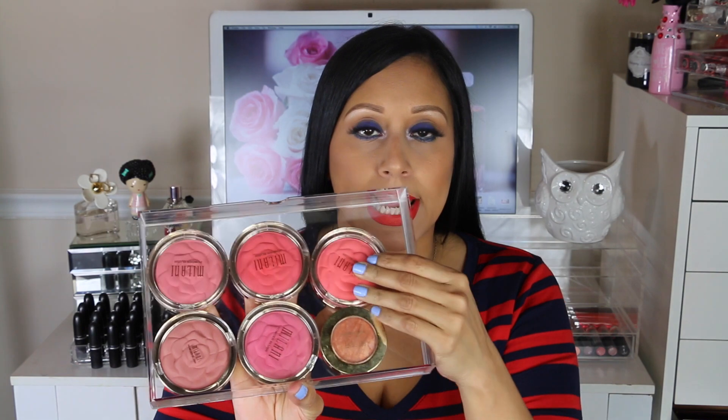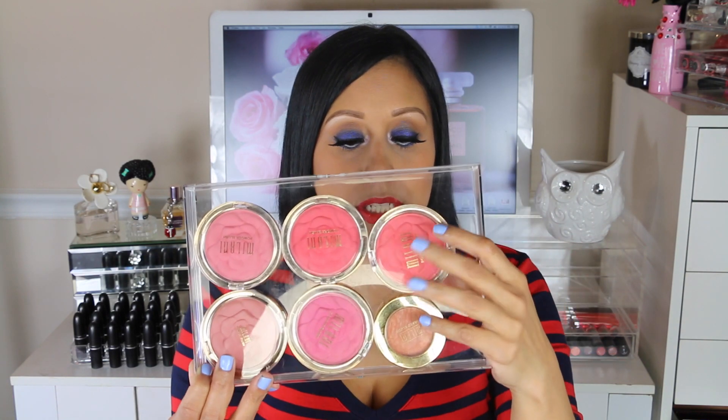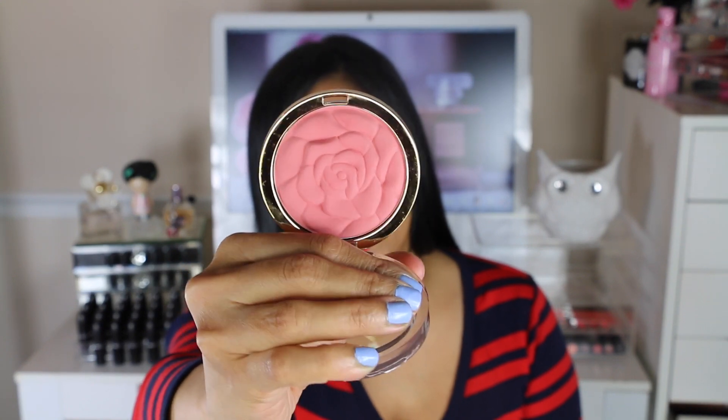Now if you guys would like to see my top 10 under $10 drugstore products, please keep on watching. The first product I'll be speaking about are the Milani Rose Collection blushes. These blend so great, they're very pigmented, and they're worth it — they're only $10 and the packaging is to die for. Let me show you one up close so you guys can see.